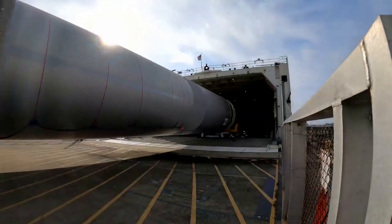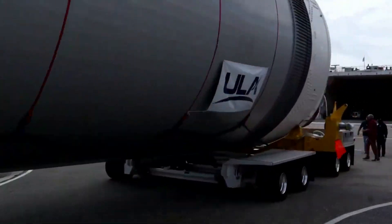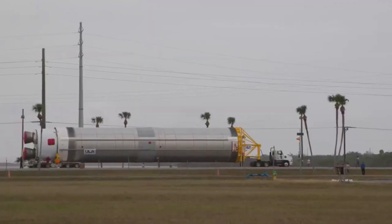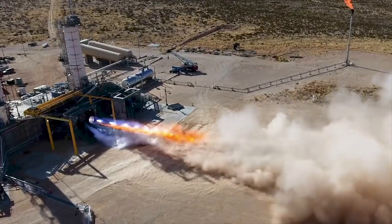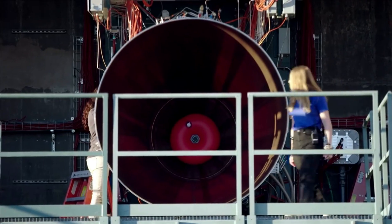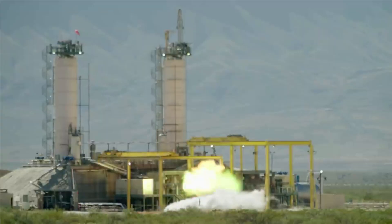Over the past few weeks, Blue Origin and ULA's CEO Tory Bruno have provided some updates on the engines and the progress the company has made. When it comes to different updates on BE-4 or New Glenn, Blue Origin usually keeps a lot of information to themselves. Thankfully, Tory Bruno is involved because of Vulcan, and has kept us updated over the past few weeks regarding BE-4.